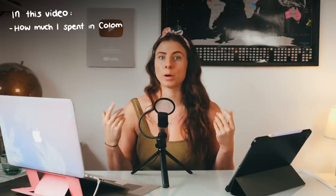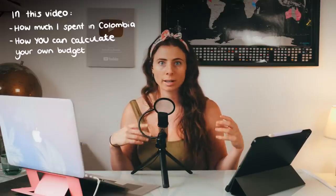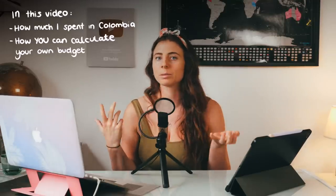In this video we're going to be having a look at exactly how much I spent in my time in Colombia, analyse that and look at ways I could have improved, and then we'll go on to how you can calculate your own budget for your own trip depending on your style and preference of backpacking, because we're all different.